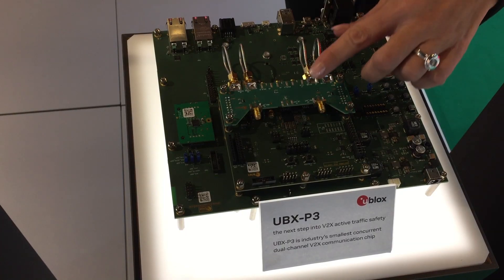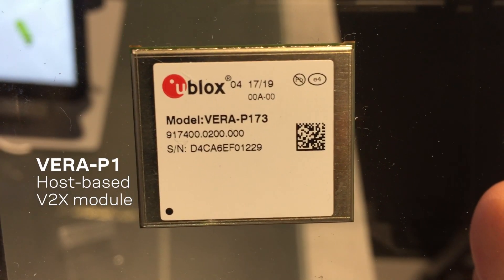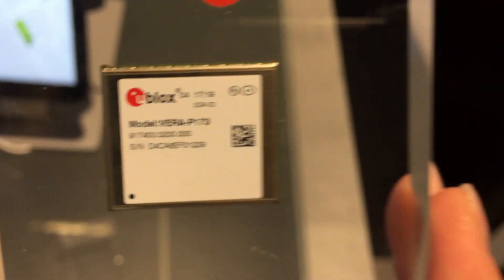We are showing two products: our recently launched V2X chip based on 802.11p or DSRC, which is the UBX-P3, and we also have a module to speed up time to market — the Vera P1 module, also based on DSRC 802.11p.